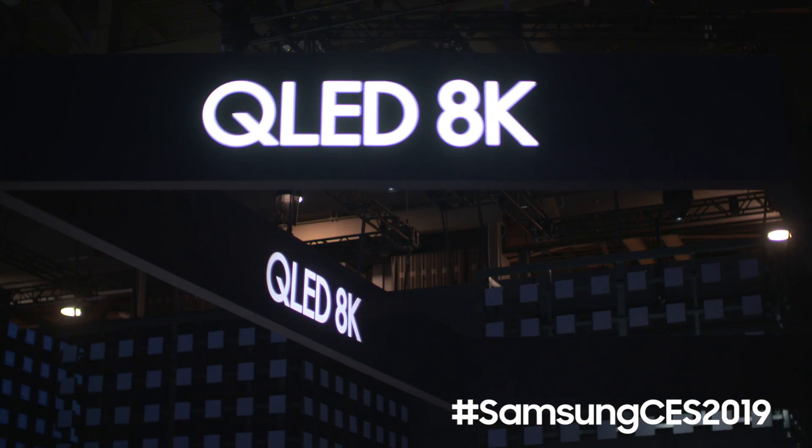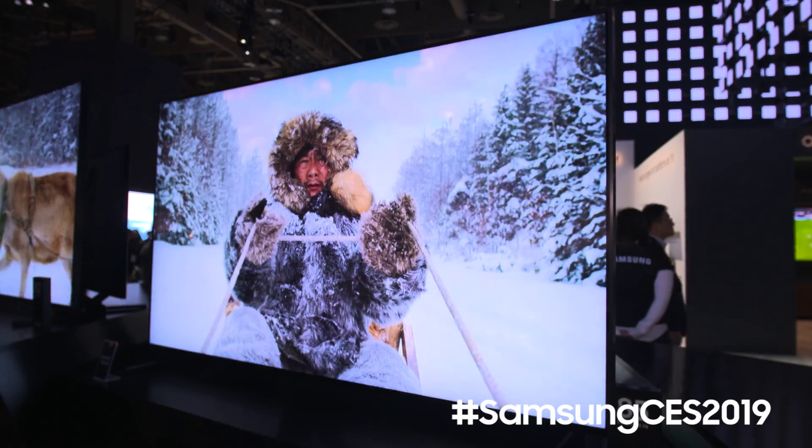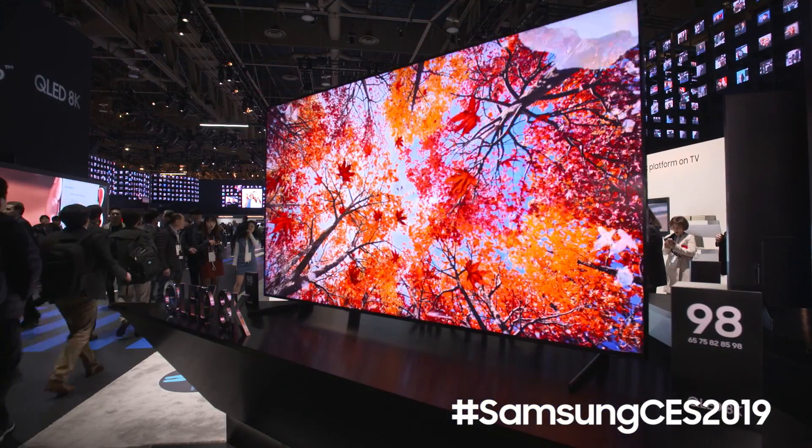One of the highlight products we're introducing at CES this year is our new QLED 8K models. This year we're introducing additional sizes from 85 inches to include all the way up to a 98 inch model.